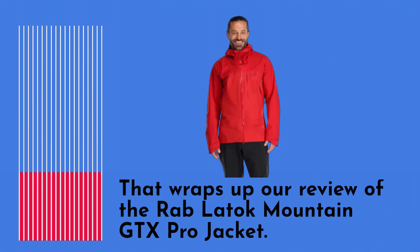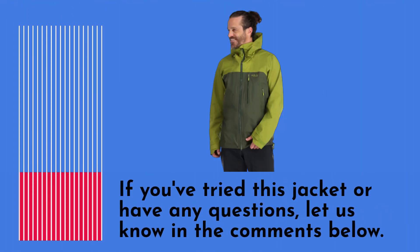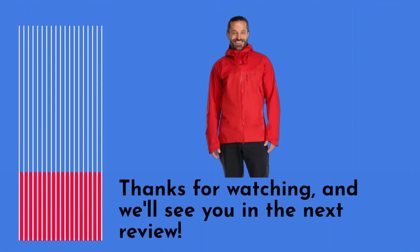That wraps up our review of the Rab Latoque Mountain GTX Pro Jacket. Don't forget to hit that like button and subscribe to Product Critique for more insightful reviews. If you've tried this jacket or have any questions, let us know in the comments below. Thanks for watching, and we'll see you in the next review.